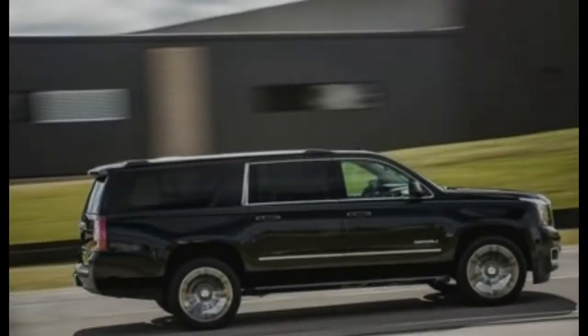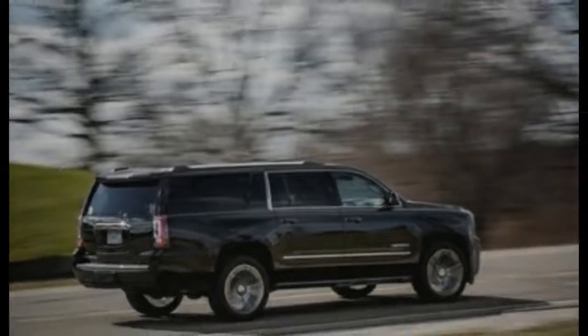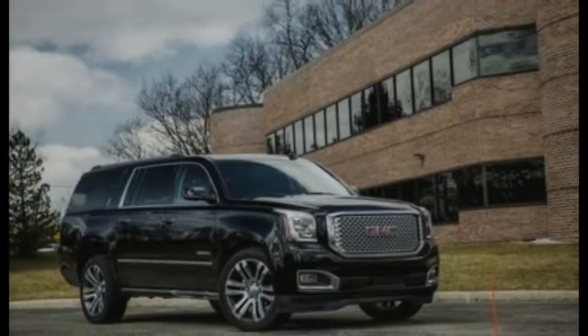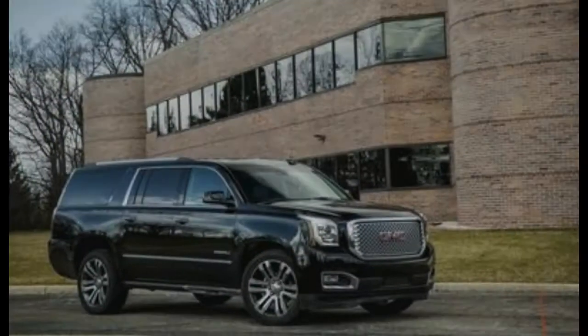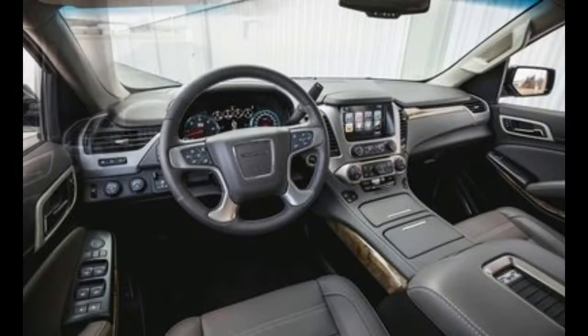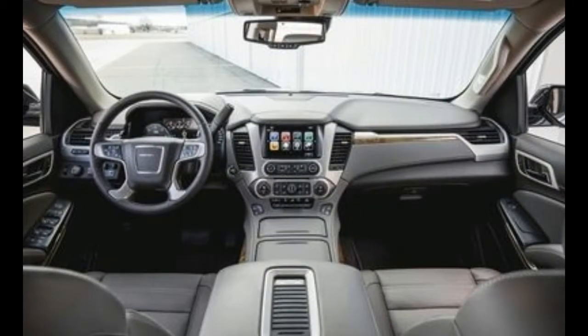What was new for 2017? Tweaks to the 2017 Yukon and Yukon XL were few. There was increased feature availability in the mid-level SLT trim, which includes the addition of an HDMI connector, an extra USB port, digital headphones, and the ability to use a personal electronic device to project media to the available rear seat entertainment system. Active grille shutters were also added for improved aerodynamic efficiency, as well as two new extra-cost paint colors: Dark Sapphire Blue Metallic, and an exclusive-to-Denali shade called Mineral Metallic.